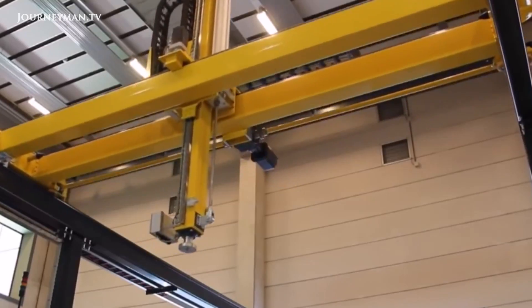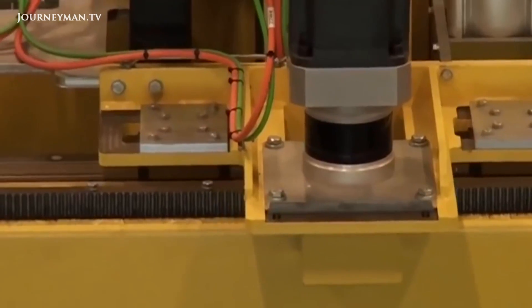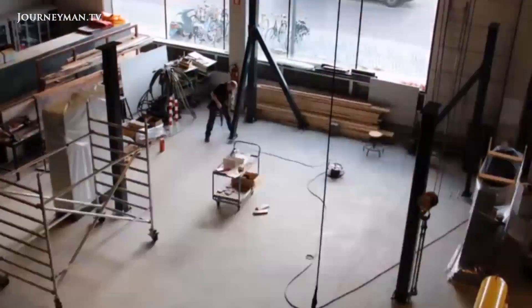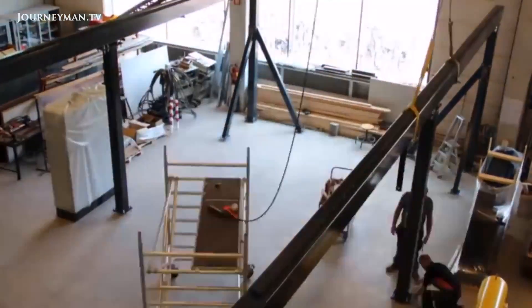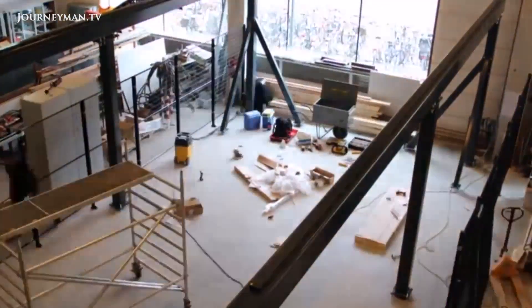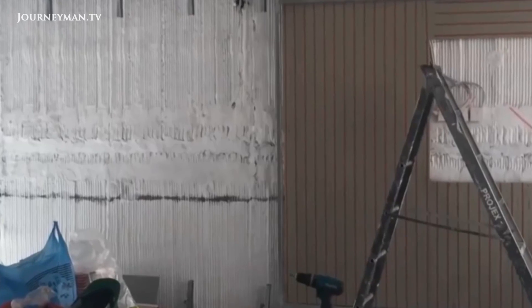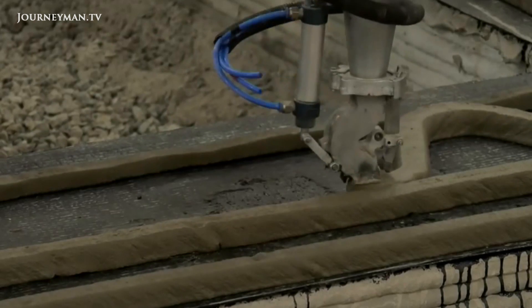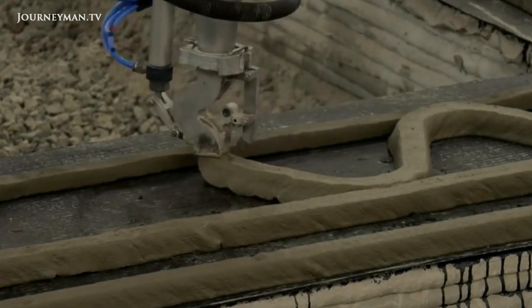San Francisco-based start-up Apis Cor have been working for a solution to homelessness and a lack of affordable homes, and they appear to have come up with an answer. The team hit headlines recently as they achieved a world first by creating an entire house using a 3D printer, living up to their simple slogan: we print buildings.